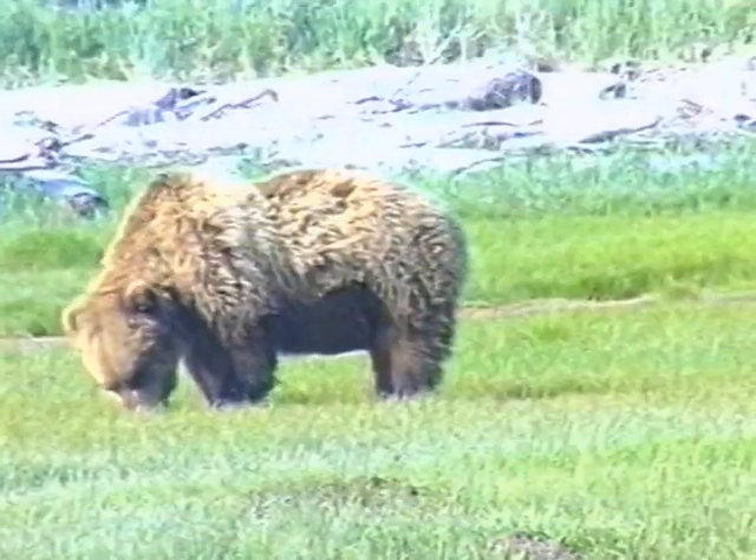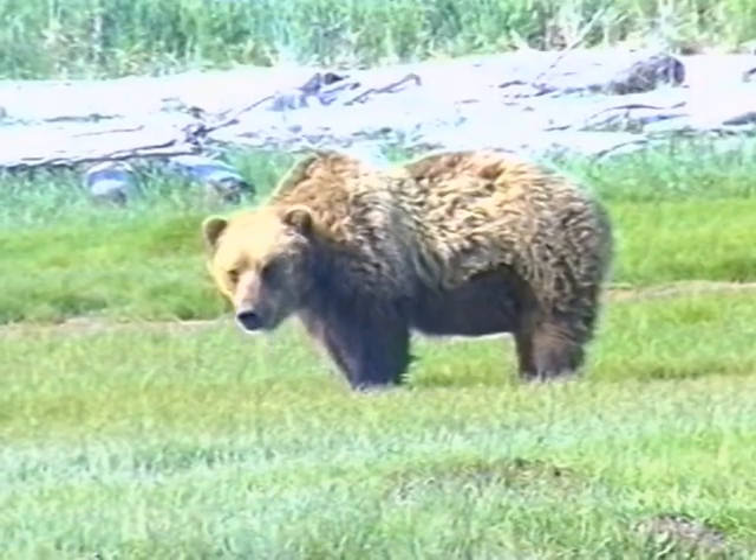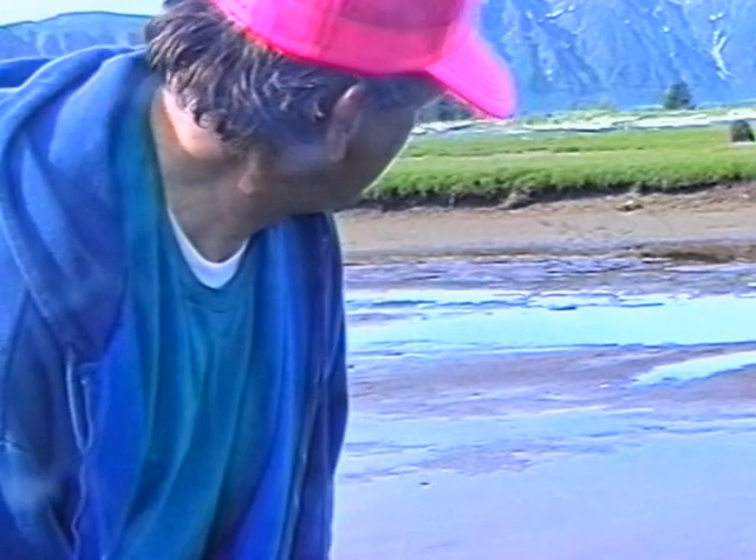Welcome to the outdoor world of Castaway Coolas. I've got to be whispering because of our neighbor. We're going to be fishing this week for halibut and salmon on Kodiak Island. As you can see, the scenery is gorgeous and so is the wildlife. I'm sure you're going to enjoy this week's show.